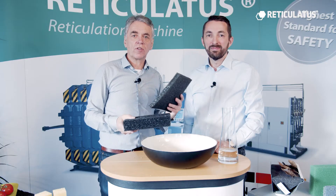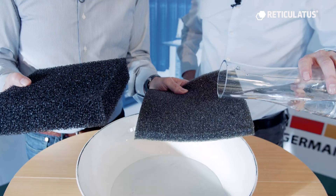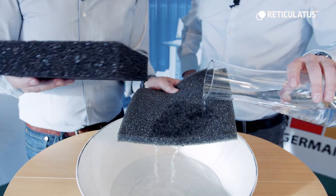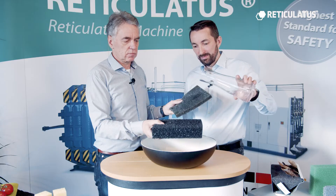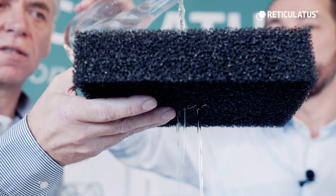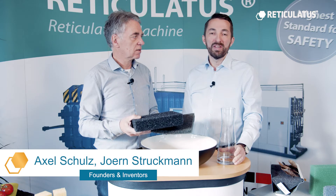Let's show the difference between unreticulated and reticulated foam. You see the water goes outside of the unreticulated foam, and the water goes through the foam with the reticulated foam. With our machines, the foamers produce new high-tech foams for new applications.